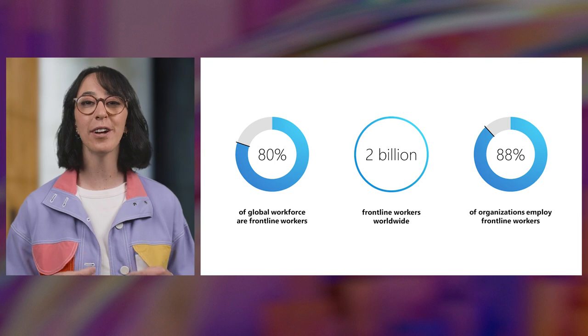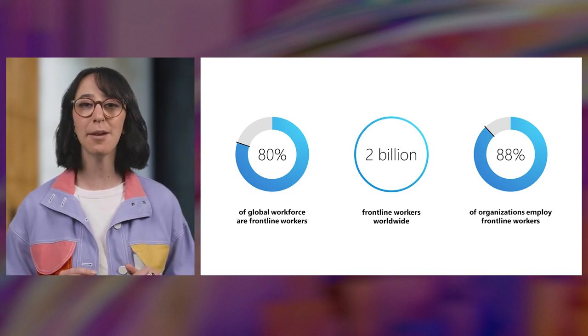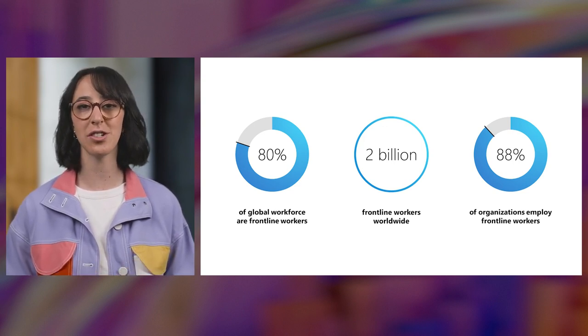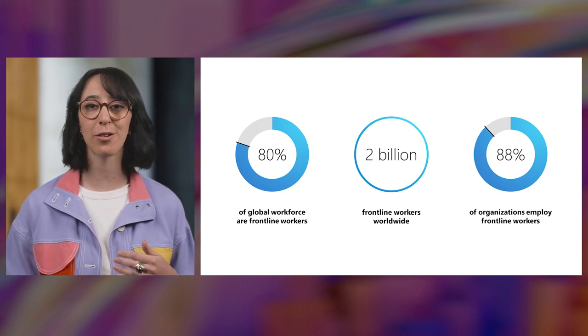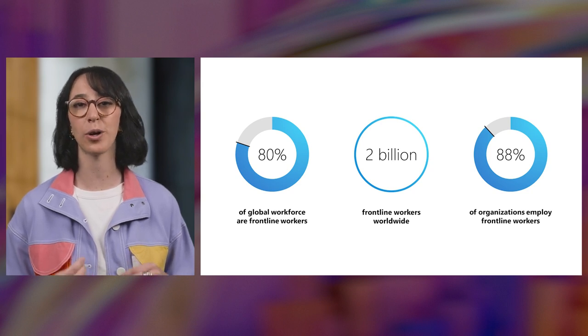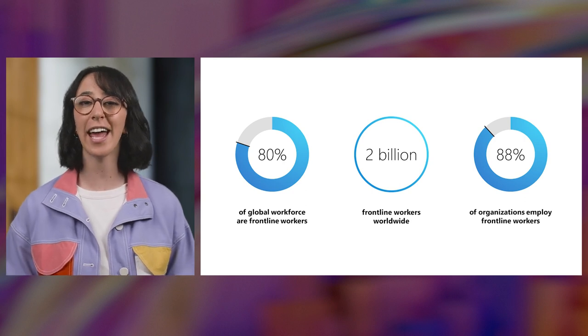Today, we're so excited to share how we continue to invest in products and processes to help IT get faster time to value with simple deployment and management tools that let you do more with less for your frontline. The frontline workforce is one of your organization's biggest assets, representing 80% of the global workforce. They hold a vital role in your organization, often being the first to interact with your customers or patients, on the ground with your operations, and often the face of your brand.